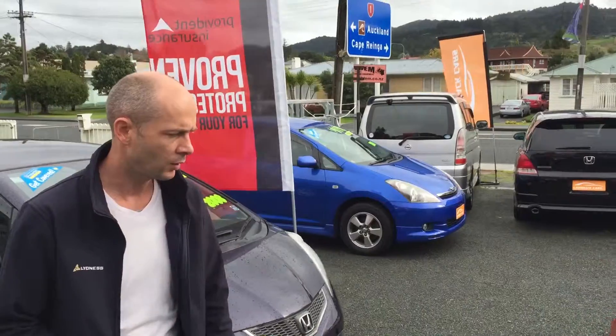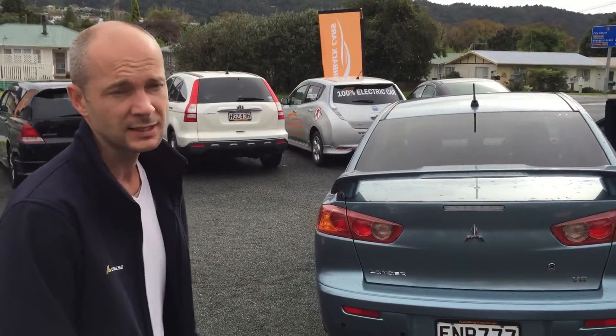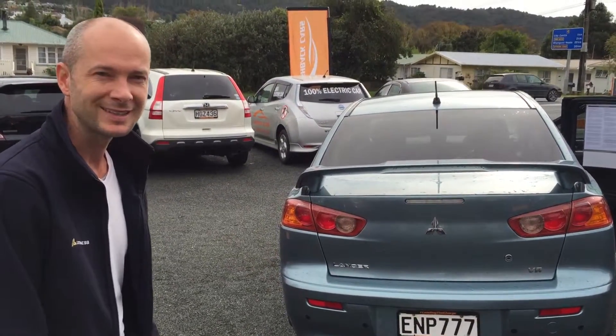This one here is on the yard — it's a 2008 and it's priced at $10,990. You're more than welcome to come down and take it for a test drive and we'd love to see you. Thanks a lot.